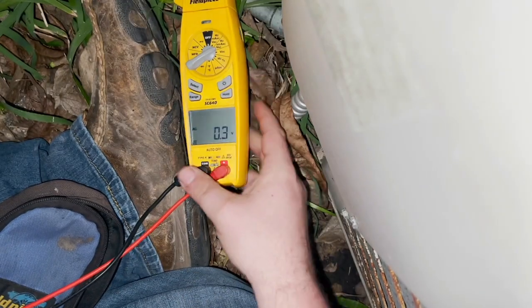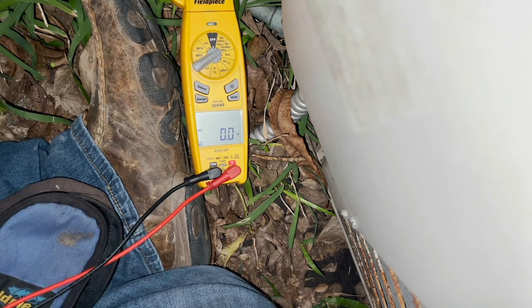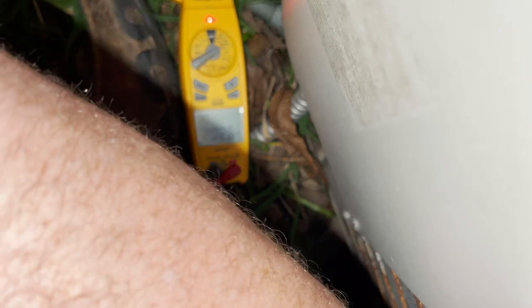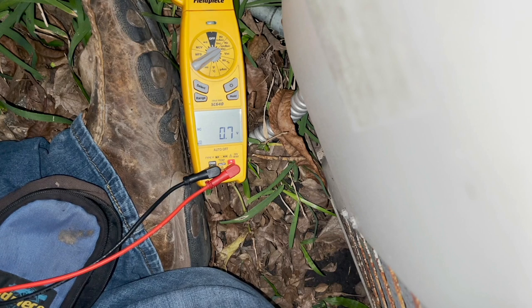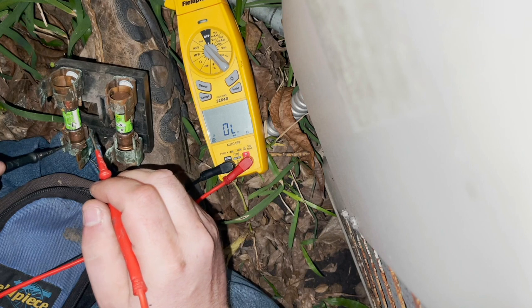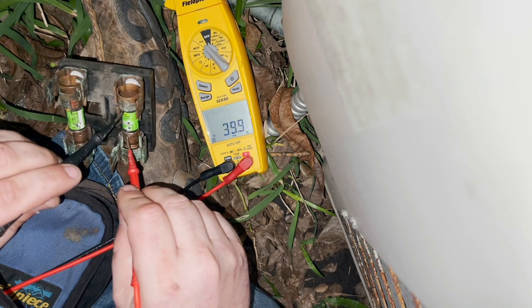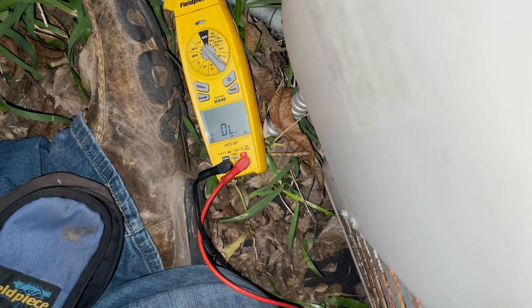The first thing I want to do is see if we have line voltage coming to this disconnect. My line voltage on this box is on the outside, and we do — we do have power coming in. Now we're going to check these fuses. Both fuses are actually good; they just weren't in there tight. But I don't think this thing has much freon in it at all.